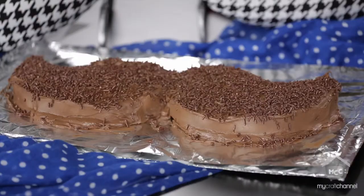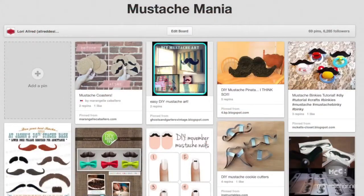I thought we need to do something sweet and fun, so I'm going to show you how easy and simple it can be to create a mustache cake. This might be great for those men in your life for a special holiday like Father's Day.